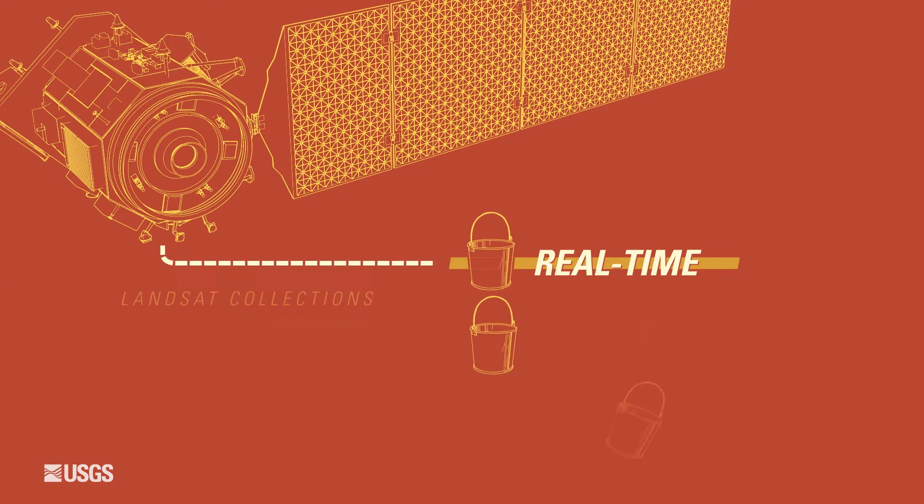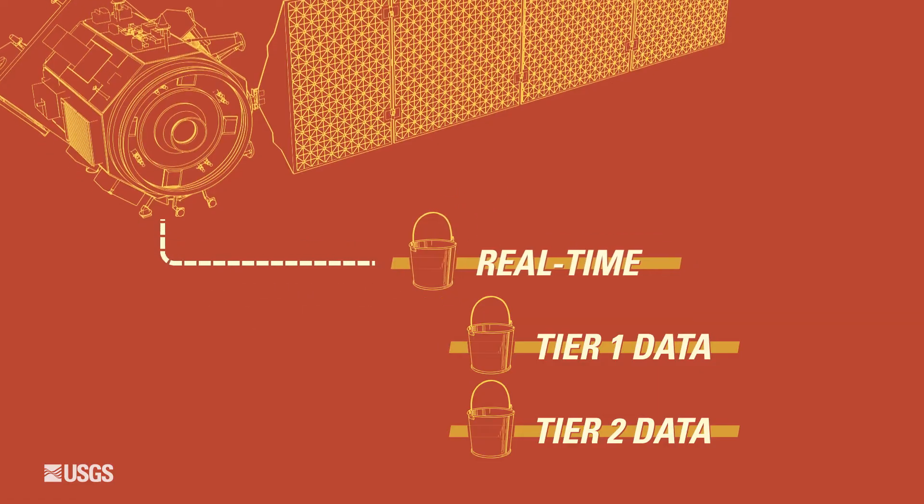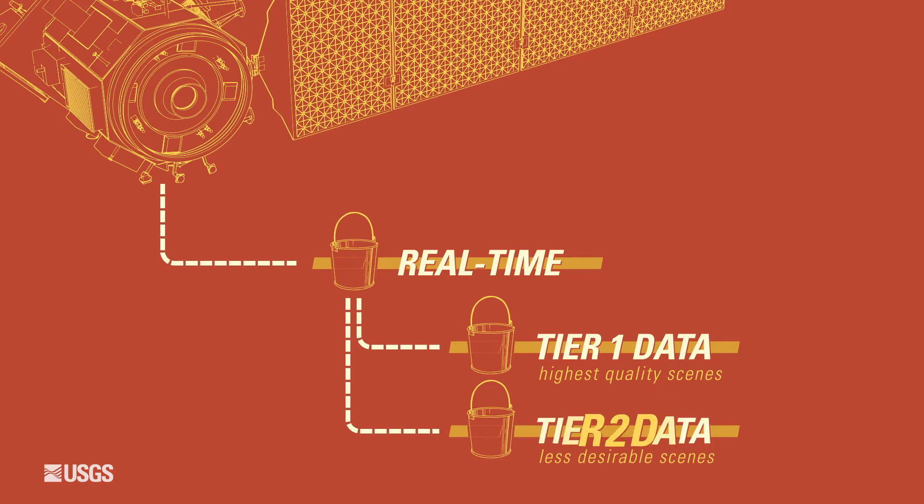There are really three main buckets that the data gets put into. When we get the data off the satellite, we process it and make it available as quickly as possible, putting it in what we call a near real-time bucket. After the near real-time data is processed and based on the quality of the geometry, we either put it in tier one or tier two.